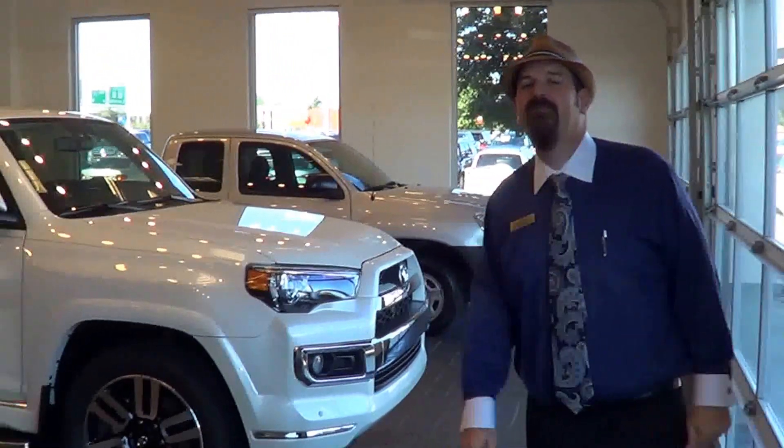Hello, everybody. Welcome back to Freeman Toyota. My name is Adam Minkley. This is the all-new 2014 4Runner Limited.